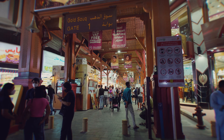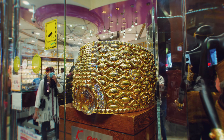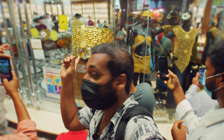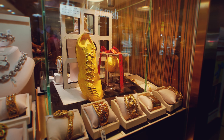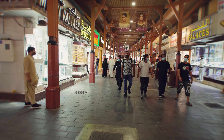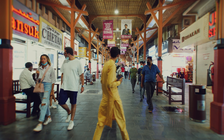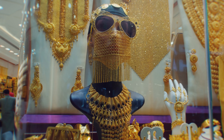This is the Gold Souk main gate. Let's go inside and check it out. Guys, do you want to see golden shoes and gold? Just for a moment I thought I entered into a kingdom of gold.